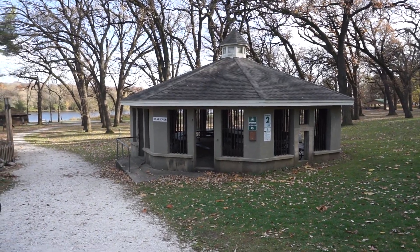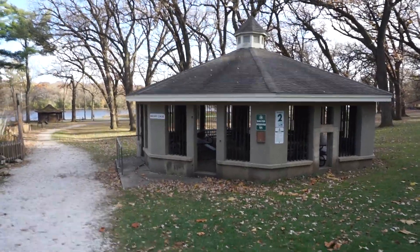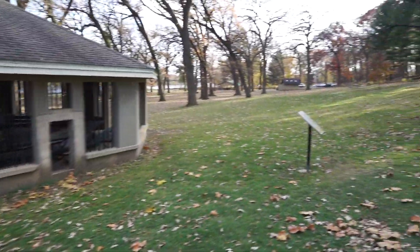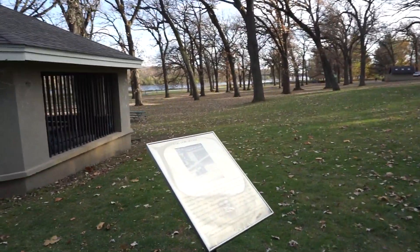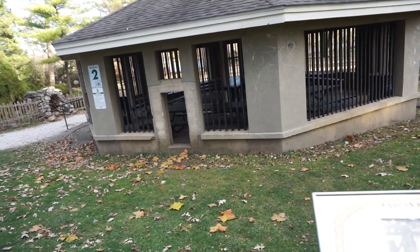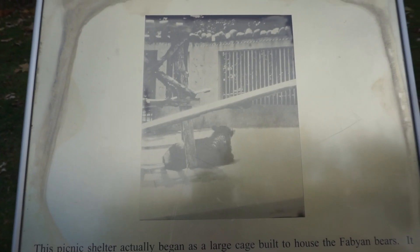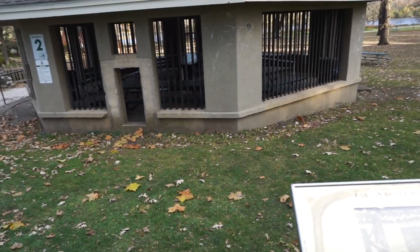Ah, here's the bear cage I was thinking about — yeah, this looks like the right size for a bear cage. Let's see... Fabyan Bear Cage. This shelter actually began as a large cage built to house the Fabyan bear — you can actually see a picture of the Fabyan bear. It was built around 1920 to replace the first bear cage, which was a wire and wood structure. The first inhabitant, Mary, was a female American black bear.